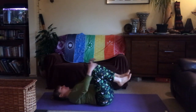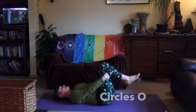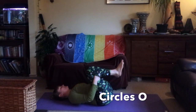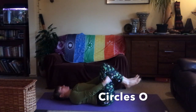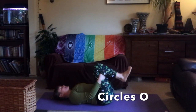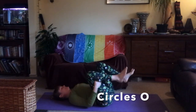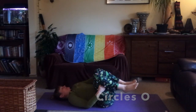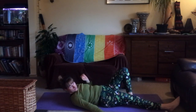Flat back, knees come into the chest. We're going to do some circles with the knees — round to one side and then back round the other way. This is a really good massage for the lower back because we have been doing lots of twists and strong leg postures with use of the hips. Freestyle circling — whatever feels nice in your body in this pose.